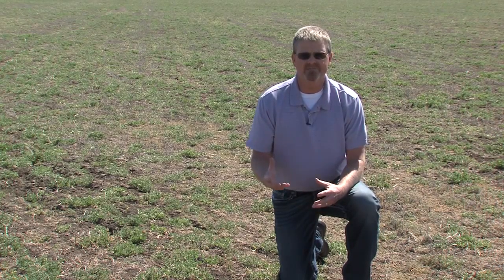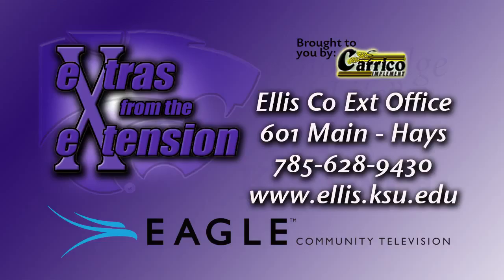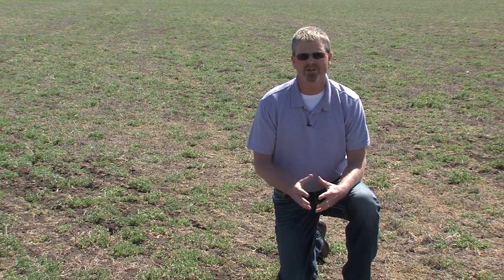We've got information online on the alfalfa weevil — what to look for and how to scout for it — and you can access that through your local Extension office. This has been Stacy Campbell with K-State Research and Extension of Ellis County and Eagle Community Television.